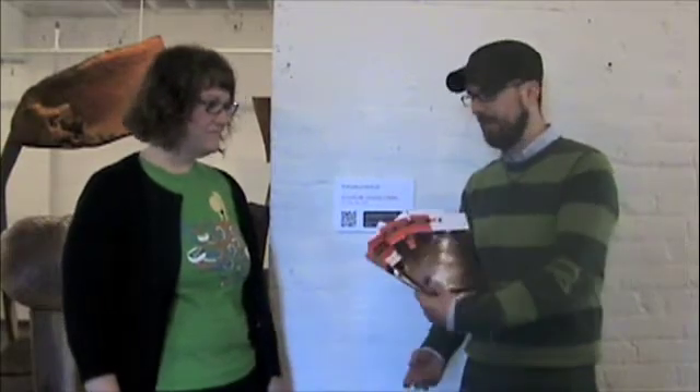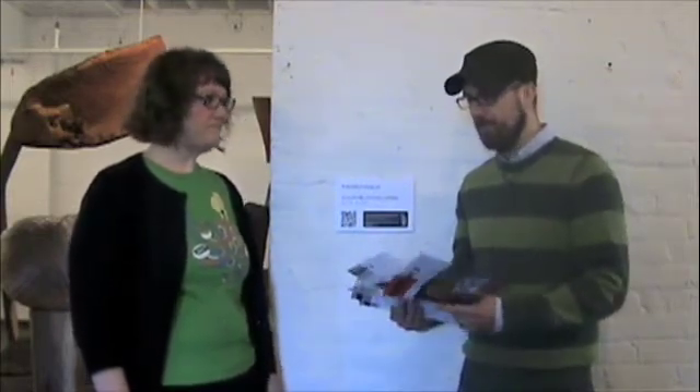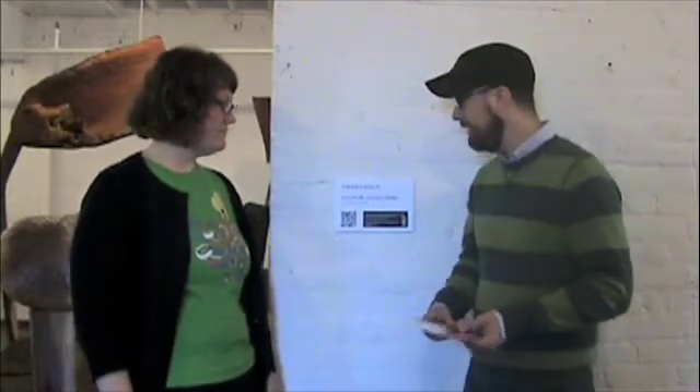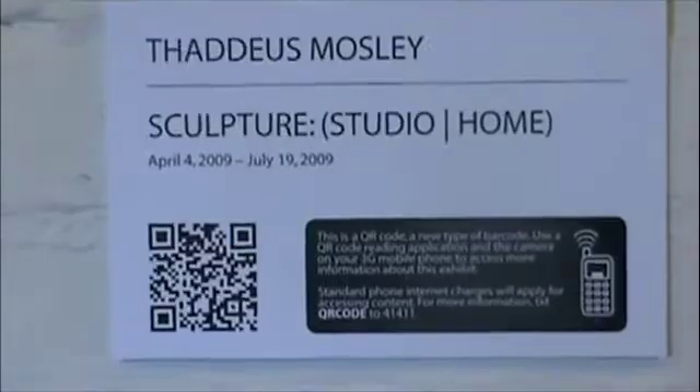In our previous exhibitions, we produced these catalogs, these brochures that contain information on every show. And we print thousands of these, and visitors take them with them. It's been a fairly successful program for us, but as part of our Green Initiatives, we want to reduce the amount of paper that we're using here at the museum. So one way we're doing that is incorporating QR code technology in the galleries.